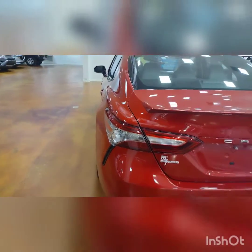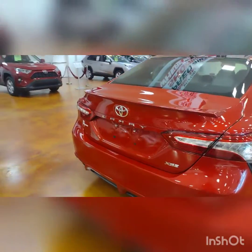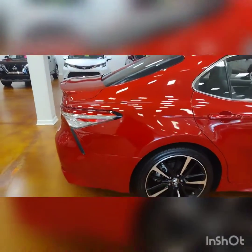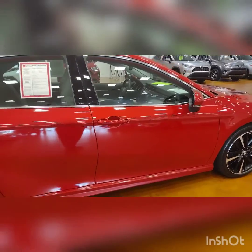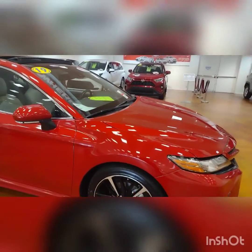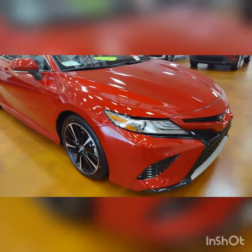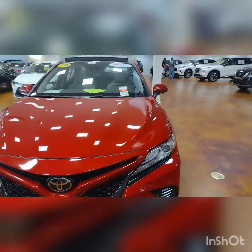Let's take a tour on the outside of the vehicle. It's a pretty color, all ready to go. This is a certified pre-owned.